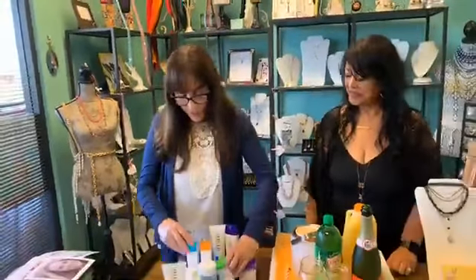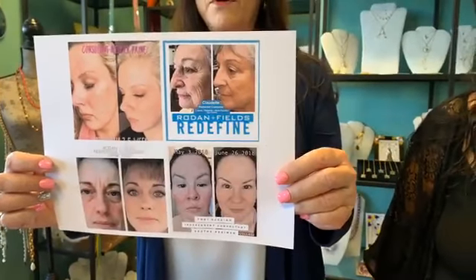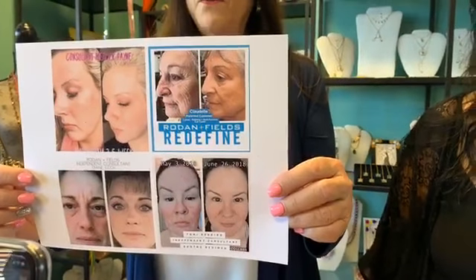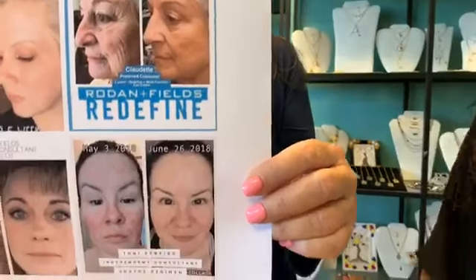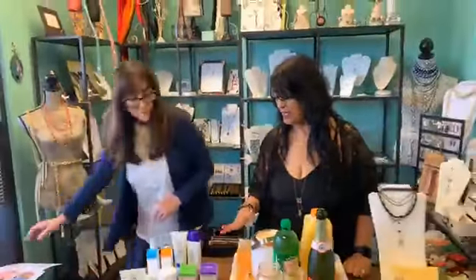Let me show you another picture I brought. These are some before and afters of people that have used the different products, and you can see how much they work. I just love them. So give me an idea — what's your best-selling product?